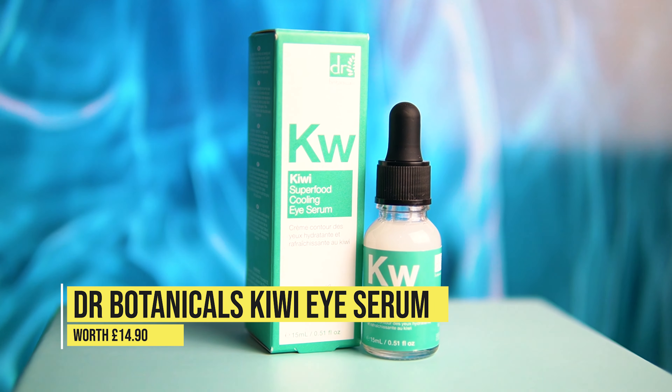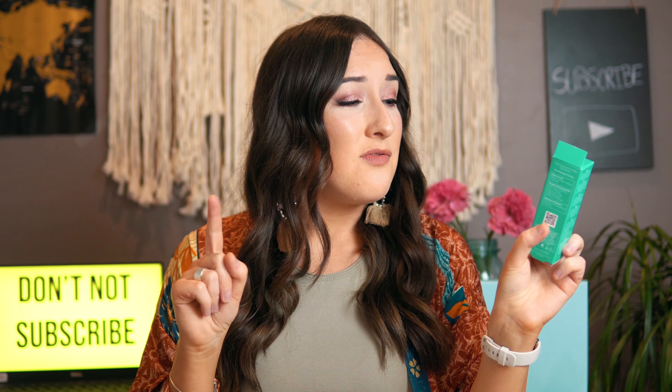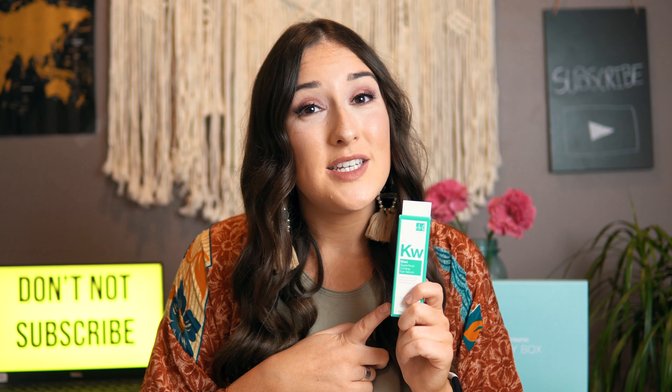Next we have the Dr. Botanicals Kiwi Superfood Cooling Eye Serum. It has almost a toner consistency and comes with a dropper, so you just drop it on your eyes and gently dab it in. It's supposed to reduce fine lines and wrinkles, reduce puffiness, and have a calming effect on the under eye area — super beneficial during hay fever season. I tried it last night, it smelled lovely. It is vegan, cruelty-free and 98.4% natural, so I'm happy. Thumbs up from me.